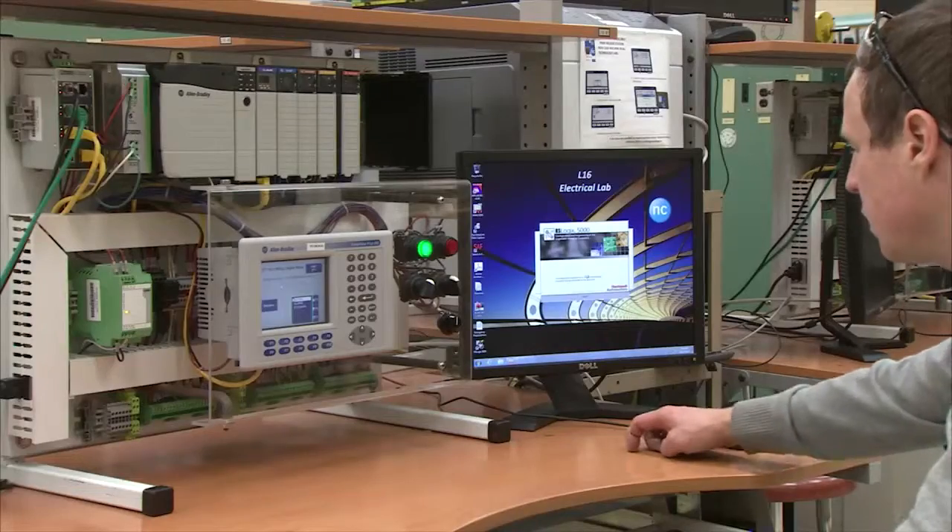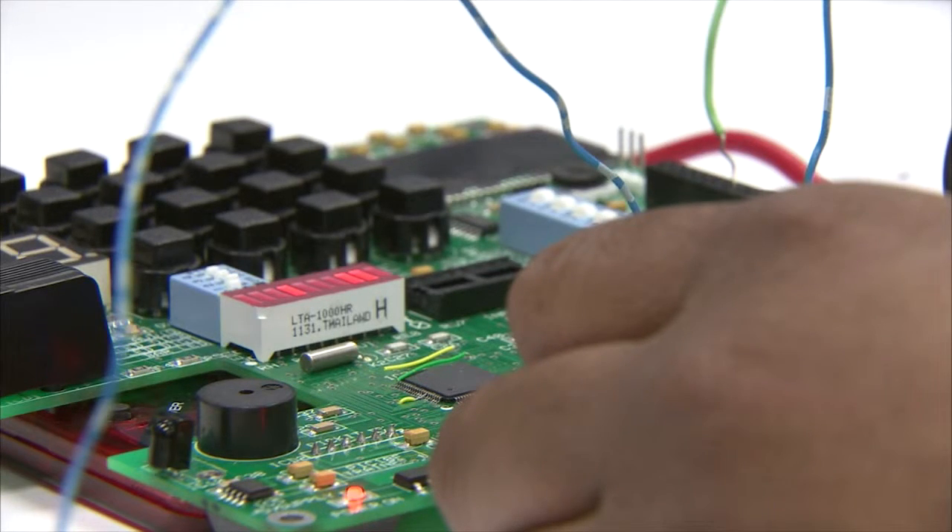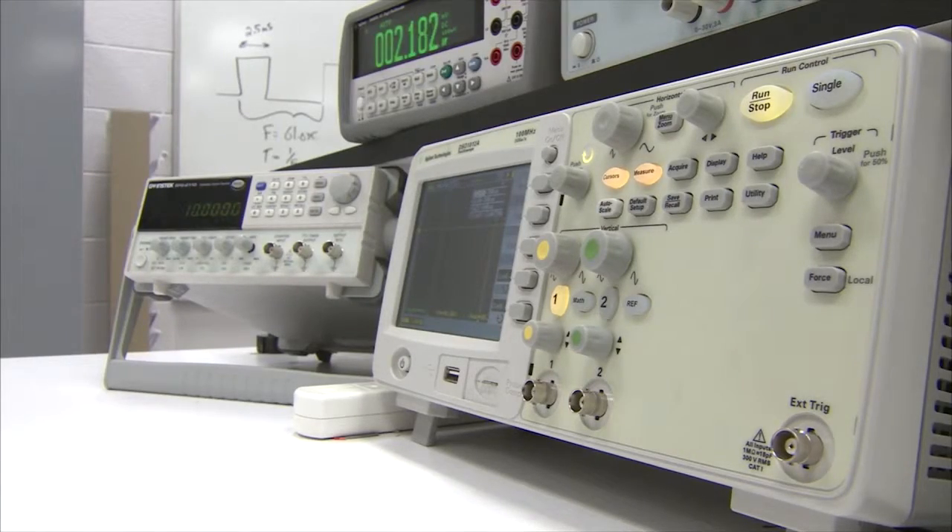The electronics program has two intakes. We have the technician program, which is a two-year program, and we have a technology program, which is a three-year program. The technician program is designed primarily as a repair, installation, electronic jack-of-all-trades person.